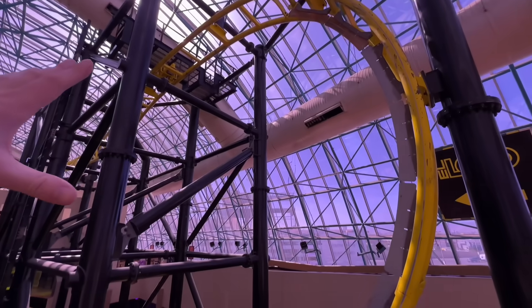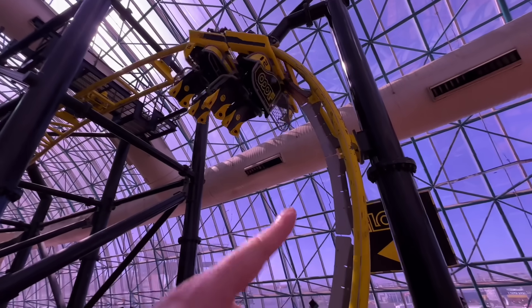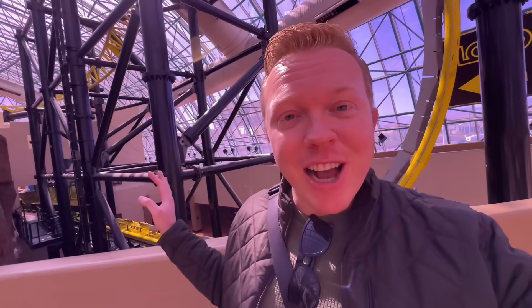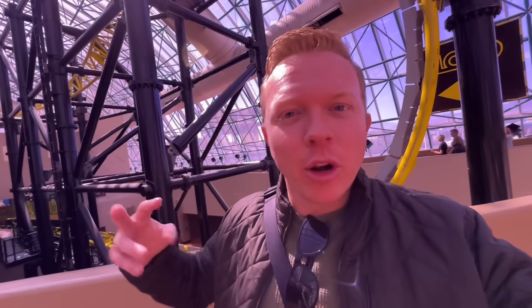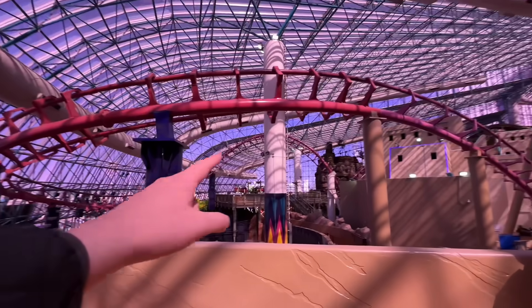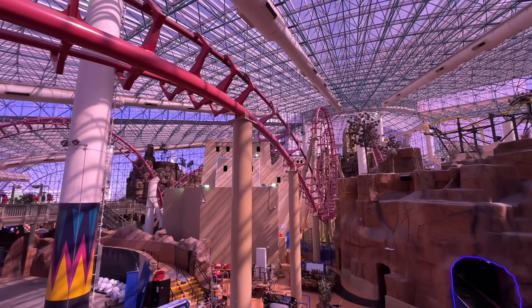This bad boy right here is El Loco, and here it comes into its final trick before the brake run. The brakes are actually built into the half-loop — the magnetic fins help slow down the car. The manufacturer of this roller coaster is S&S, and they have a few of these models around the world. It's kind of like their wild mouse coaster — a new spin on the wild mouse. It sounds really smooth and a total of four inversions, which is pretty good considering the compact layout in here.